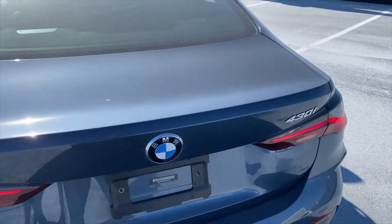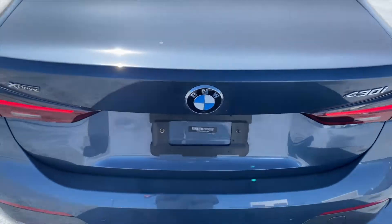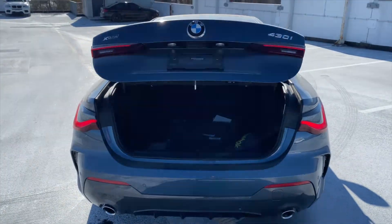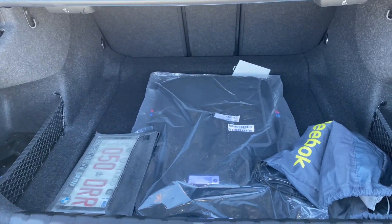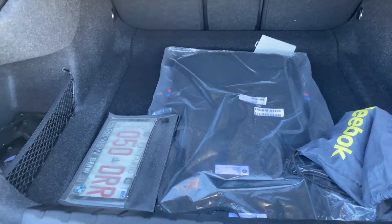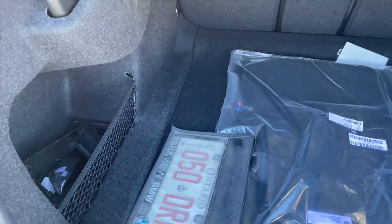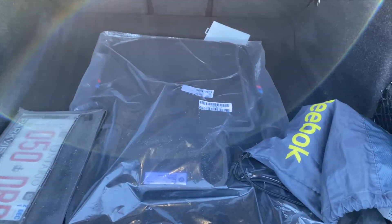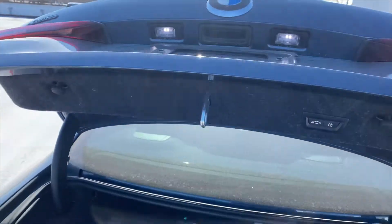As part of the Premium Enhanced package, you get hands-free tailgate — just kick under the bumper and it opens automatically. The trunk offers about 12 cubic feet of space, which is competitive in class — actually more than the C-Class. Inside the trunk you can see the M carpeted mats that the dealership has added. There's also a button to lock or close the tailgate.